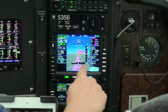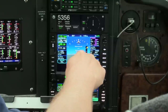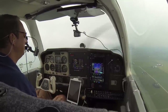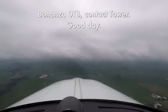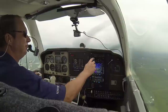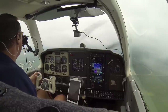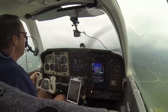I just absolutely love this display here with the deviation bars superimposed on the attitude indicator. This is what I hope one day to have on my real attitude indicator right in front of me. Bonanza Zero Tango Bravo, contact tower. Contact tower, Bonanza Zero Tango Bravo, thanks for your help. Cedar Rapids Tower, Bonanza 70 Tango Bravo is on RNAV runway 9 approach for a full stop landing.